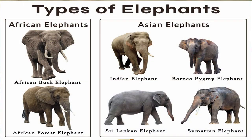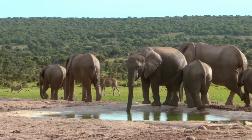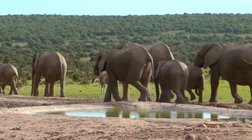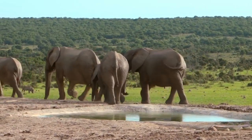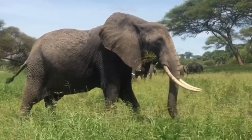Elephants are the largest existing land animals. Three living species are currently recognized: the African bush elephant, the African forest elephant, and the Asian elephant. They are the only surviving members of the family Elephantidae and the order Proboscidea. Elephants are broadly classified into African elephants (Loxodonta africana) and Asian elephants, both living in hot, hostile settings with intermittent droughts and plenty of predators, yet their adaptations have allowed them to thrive.